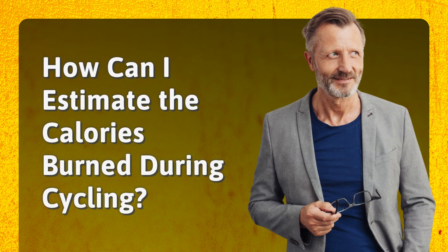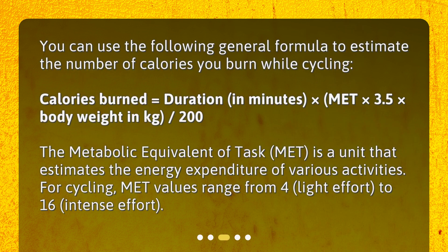You can use the following general formula to estimate the number of calories you burn while cycling: Calories burned equals duration (in minutes) times MET times 3.5 times body weight in kilograms, divided by 200. The metabolic equivalent of task, or MET, is a unit that estimates the energy expenditure of various activities. For cycling, MET values range from 4 (light effort) to 16 (intense effort).